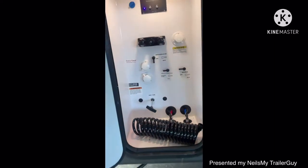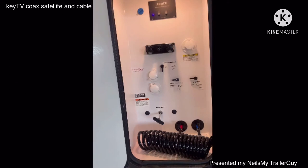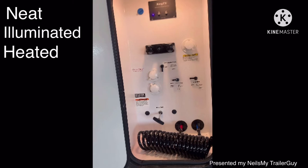And this is a universal docking station. Check it out. What do we got in there? Key-alike TV coax, satellite and cable. You also have outside shower, your heated gate valves, black tank flush, sani flush. You've got your water connection, your water fill — everything nice and neat and illuminated and heated in a beautiful storage.